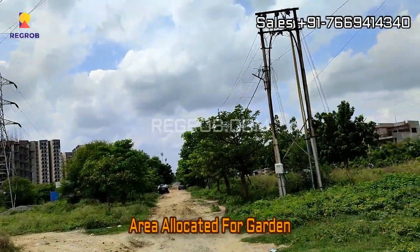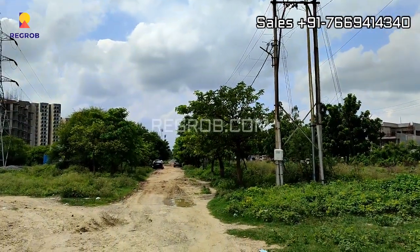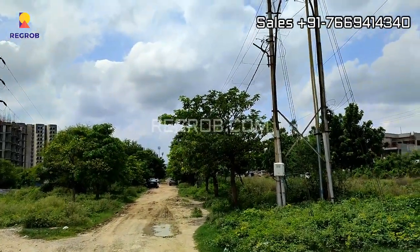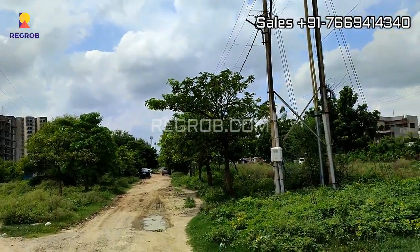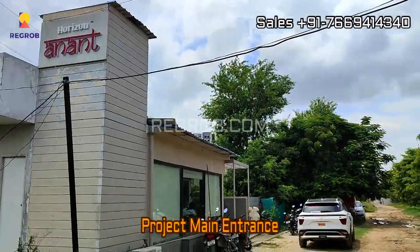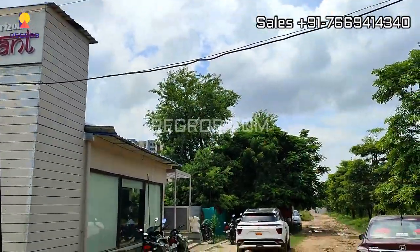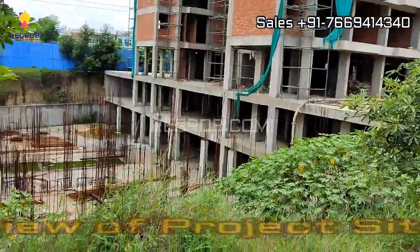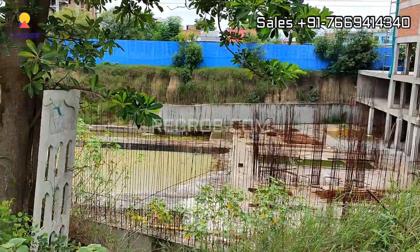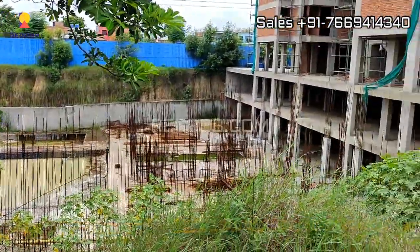In front you can see this area is allocated for garden. Here is the main entrance gate of Anand Horizon, and here you can take the view of the project site. This area is for the clubhouse and the construction work is going on.